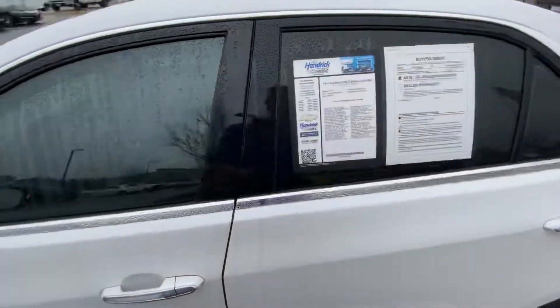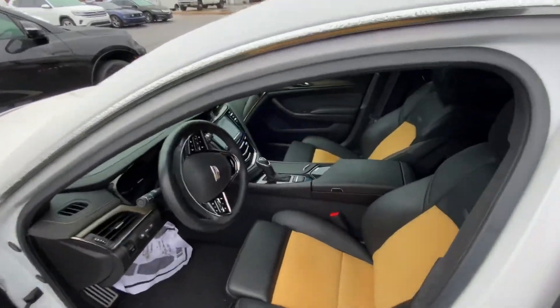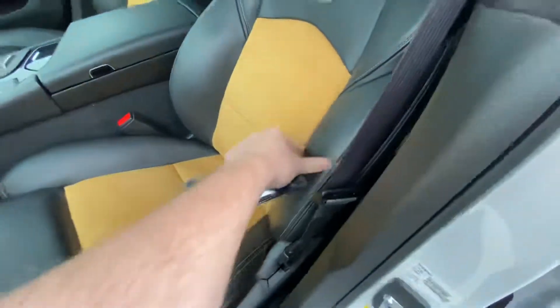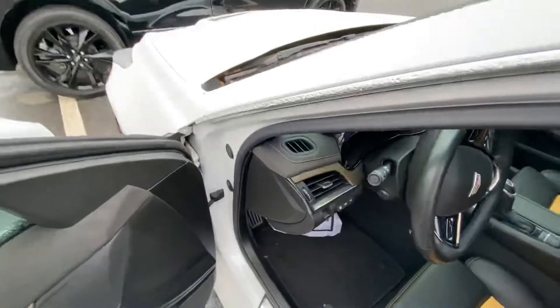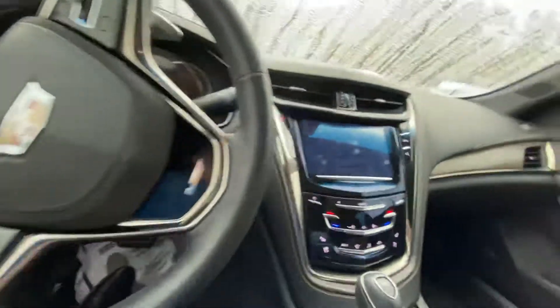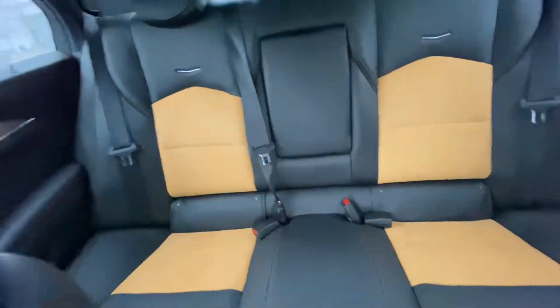This CTS-V is in incredible condition at only 18,000 miles, incredibly maintained inside and out. You're going to notice the two-tone with the Alcantara in the middle, a nice peanut butter look, and then you've got some excellent stitched leather with a golden contrast all the way around. You've got lumbar support, memory seats, heated and cooled seats, heads-up display, and more. Here's the Cadillac logo coming alive, and you've got some nice back seats that are well-maintained as well.